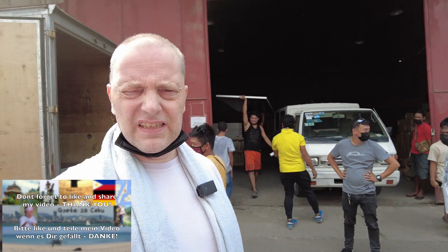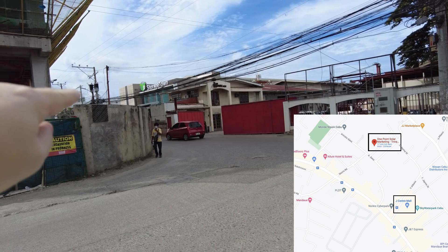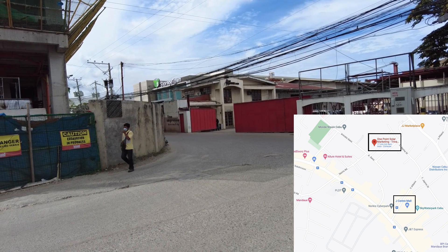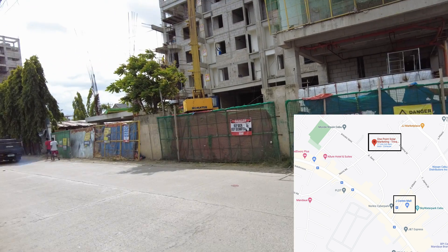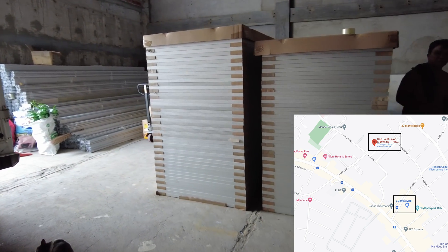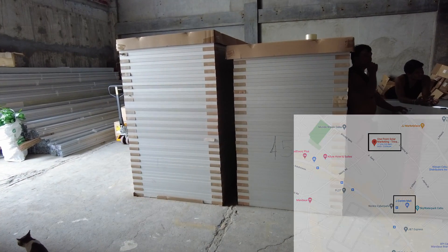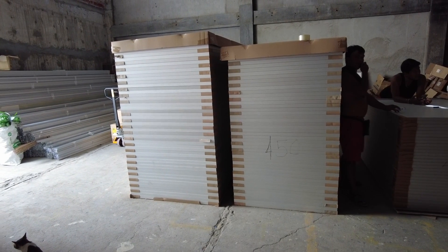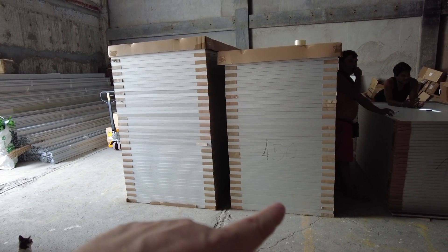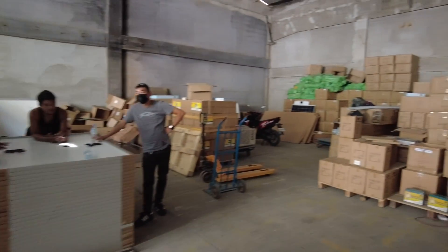We are at One Point Solar Marketing, where I bought all my things. One Point Solar Marketing is directly beside Storage Town in Mandaue, near J Center Mall. There are the Trina Solar panels I bought — 500 watt, 9,500 peso per piece. Beside them are the railings to mount them on the roof, so they have a lot of things here.